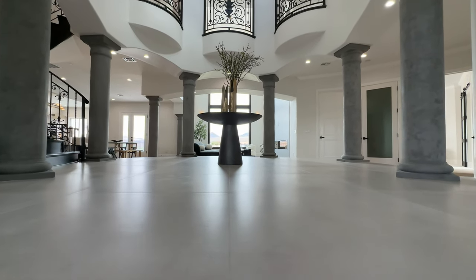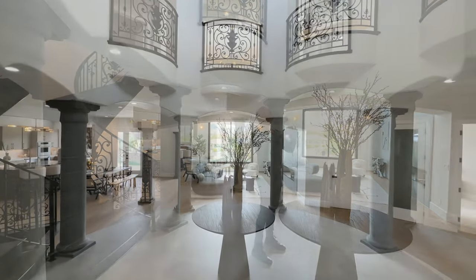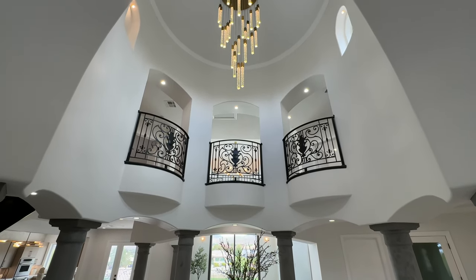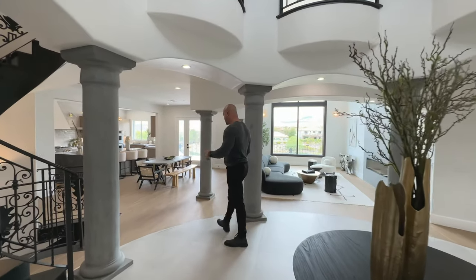Sensational — my personal favorite. This is such a dramatic entry area. We have a beautiful chandelier above us. All the Roman pillars have been veneered with a Venetian plaster. You're going to see a lot more Venetian plaster, and it's so tastefully done. But now, let's head towards the kitchen like we always do.